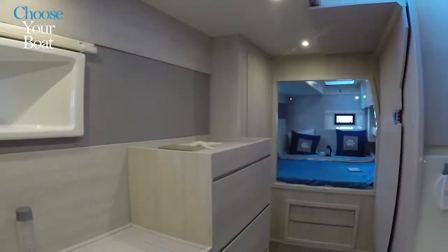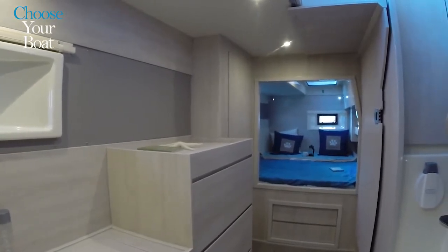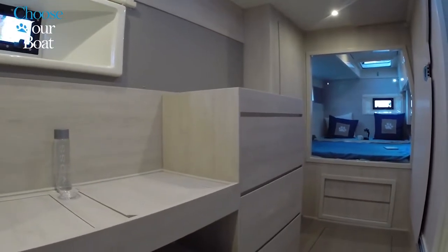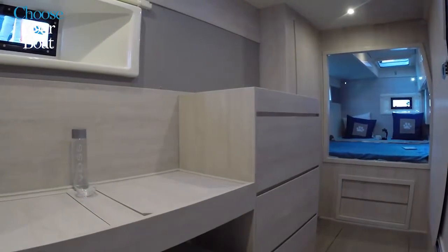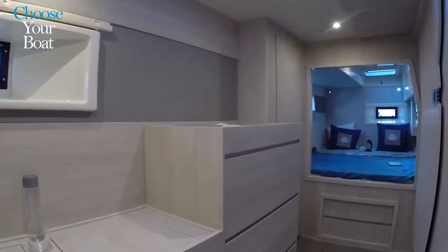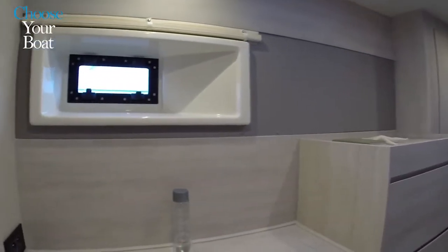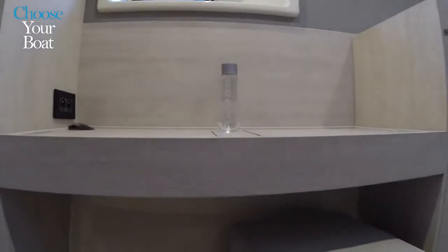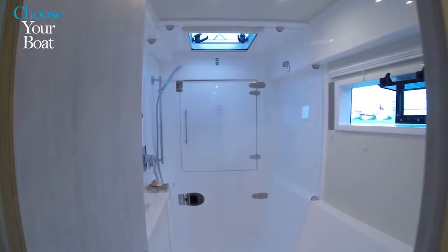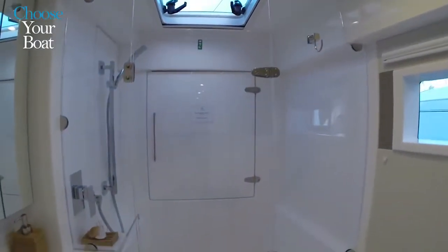We're now in the owner's cabin, which takes up the entire starboard hull. There's a large double bed aft — the same bed as in the four-cabin version, but here you have the entire hull. There's a hanging locker, three drawers, a vanity, and an additional ottoman that can also be used in the main salon. There's a second hanging locker going forward and a very large head and shower in the peak. Forward of that is the bow area where a washer-dryer can be fitted as an option.